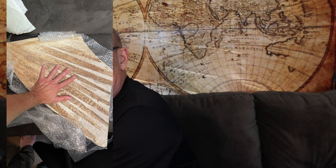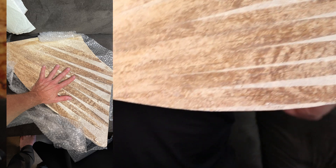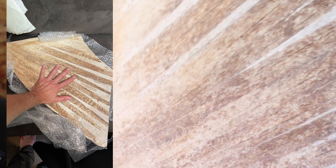We went over to another table, and my wife fell in love with this palm frond fossil — just a palm leaf. She loved it so much that we ended up buying it. Let me show you the close-up of this.